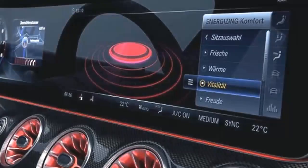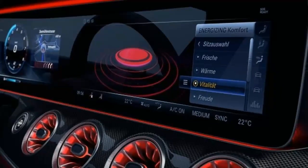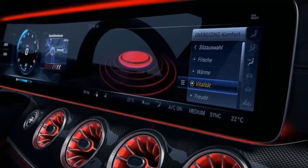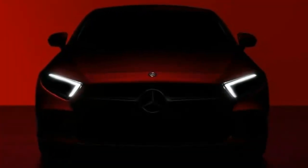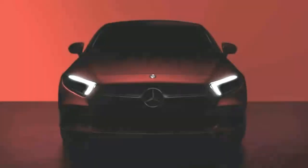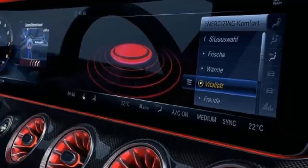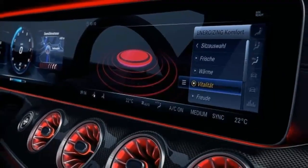If you can't wait around for the reveal or want to see more than these teasers, we've spied the new CLS before, though it's wearing a bit of camouflage. We've heard that it'll be available with an inline-six. These teasers also tell us that it'll keep the CLS moniker. We'll have a lot more details at the official unveiling in LA, where we'll have our team on the ground.